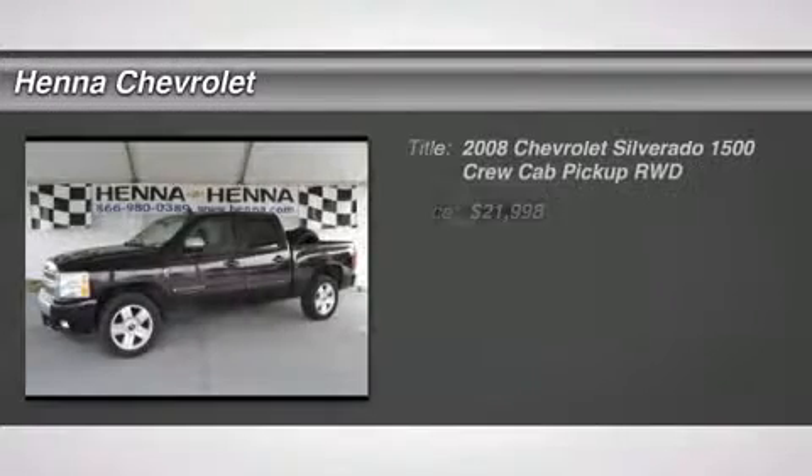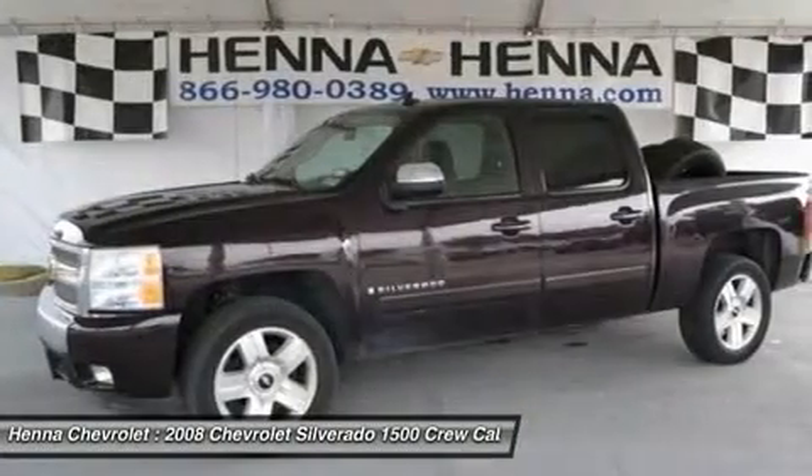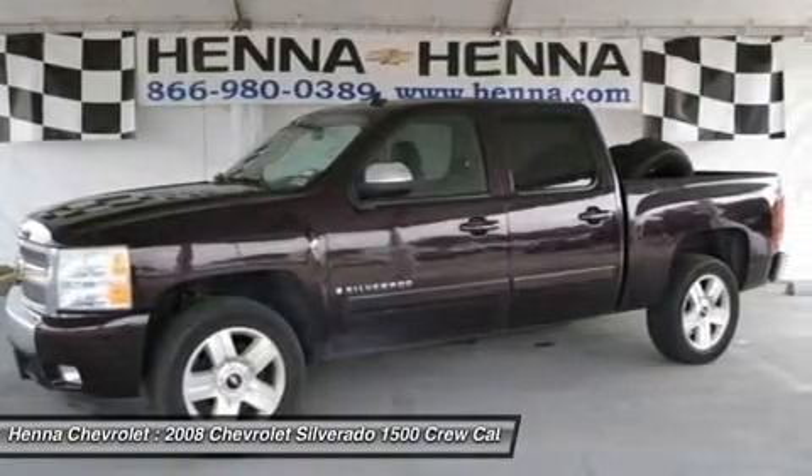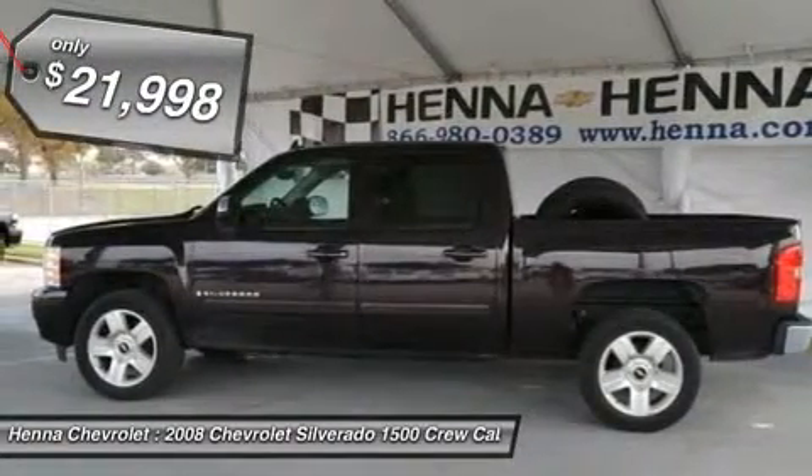Vortec 5.3L V8 SFI Flex Fuel and 4-speed automatic with overdrive. Tired of the same mundane drive? Well, change up things with the stout 2008 Chevrolet Silverado 1500.